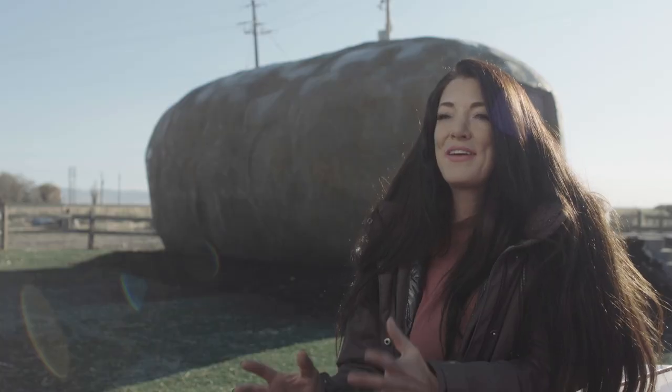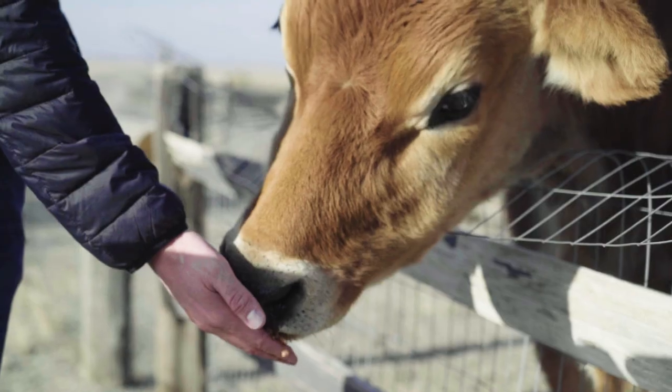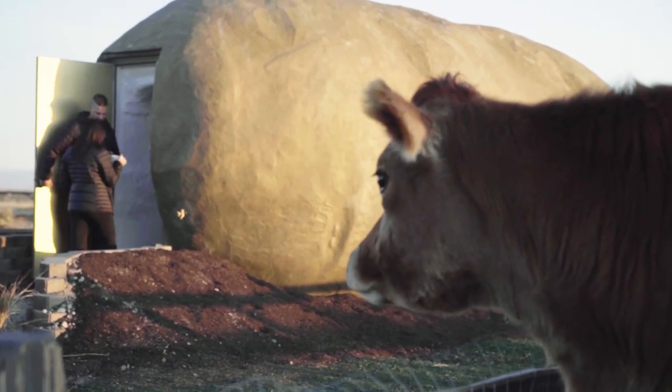One of people's favorite things about staying at the Potato Hotel is our cow Dolly, who lives on the premises. She's super friendly — she's gonna be waiting for you every time you exit a door.